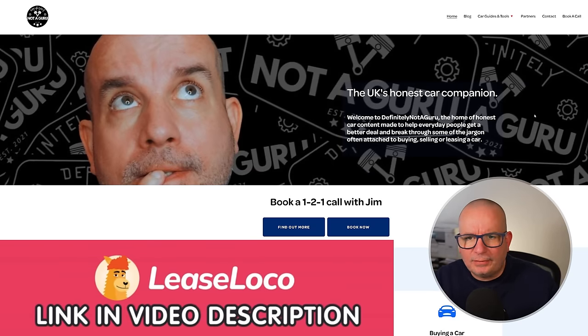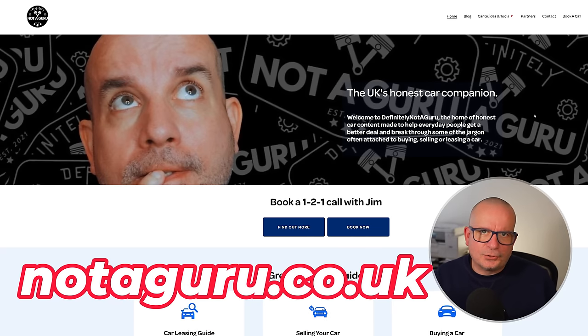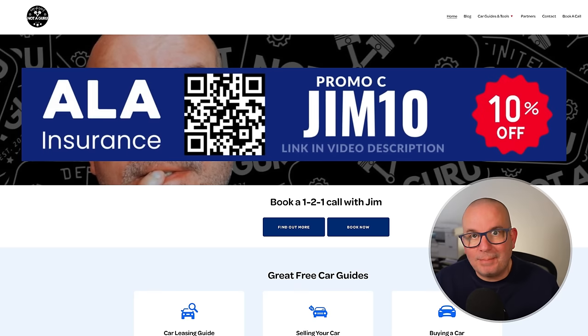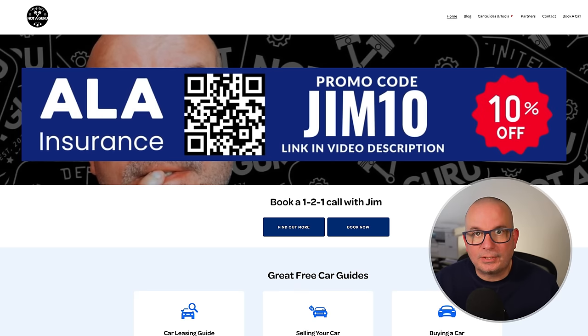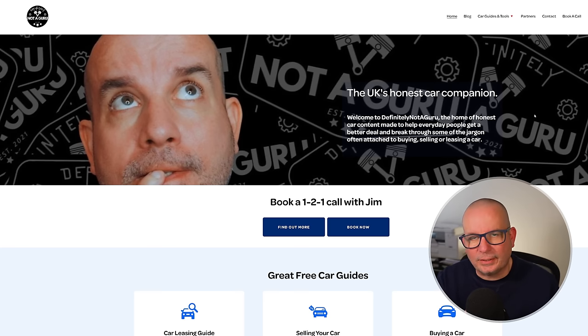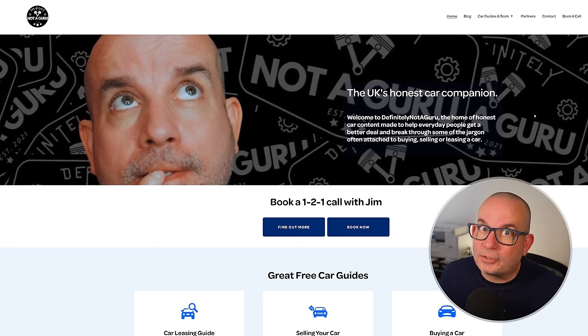If you want to book a chat with me about anything, go to my website noltiguru.co.uk and click the 'Book Now' button. Please support our sponsors ALA — use code GYM10 to get 10% off a vast array of products on their site. Fantastic company, good people — use GYM10 and save a few quid. Thanks for watching; I'll see you on the next one.